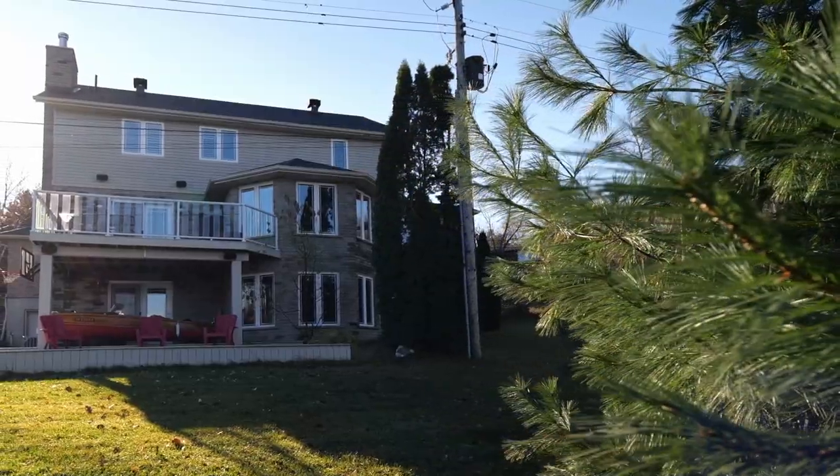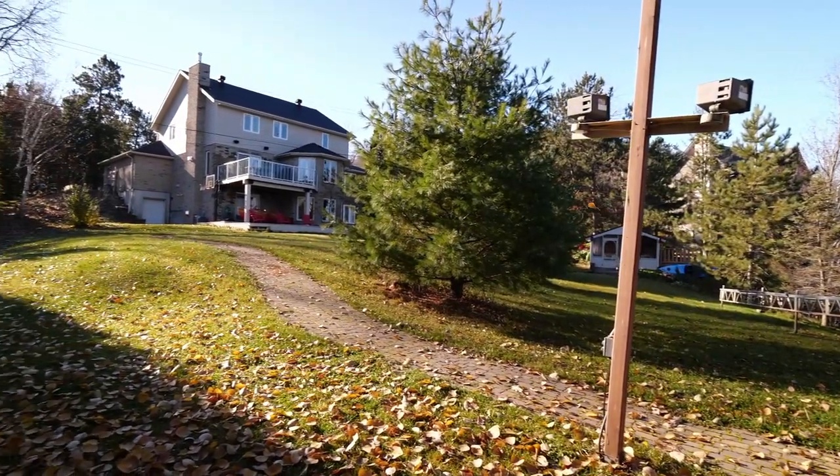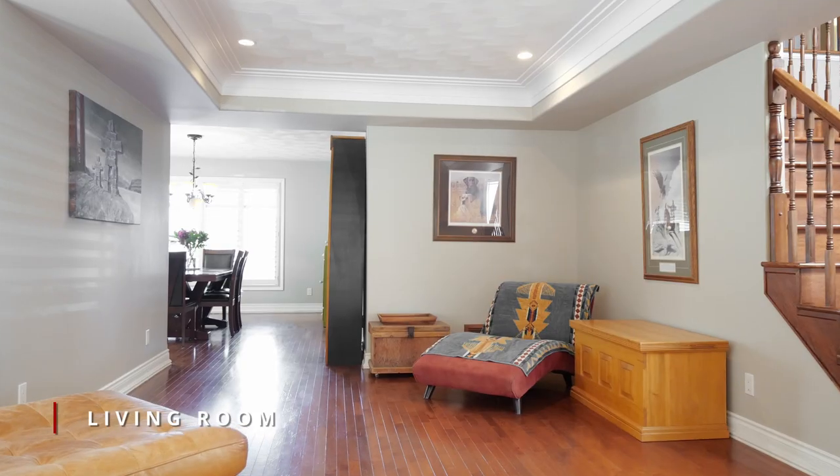This custom-built 4 plus 1 bedroom home has over 4,800 square feet of living space, perfect for a growing family to enjoy lakeside living and entertaining.